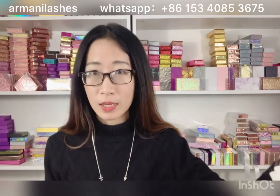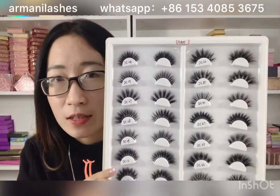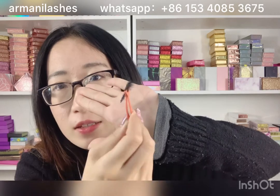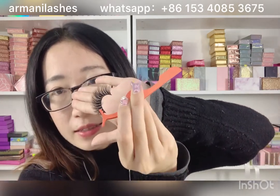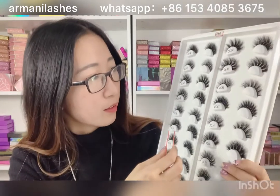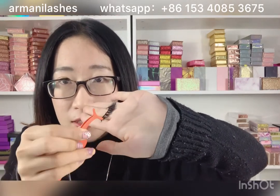First, we can show you our 16mm mink lashes. You can see it's very natural and short. We can show you some hot popular lash styles. You can see this is DC04, it's very natural. And we have many hot popular mink lashes — you can see they are light and very soft.